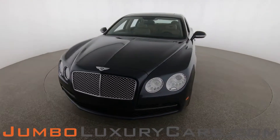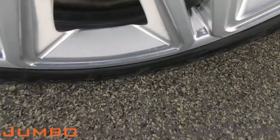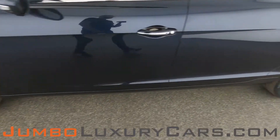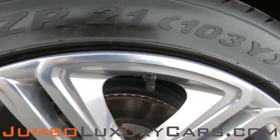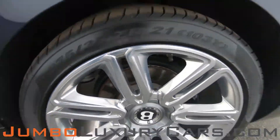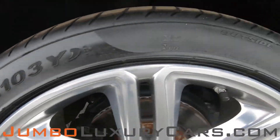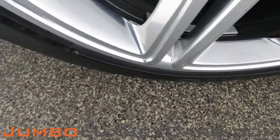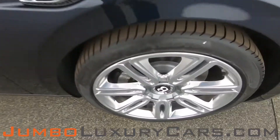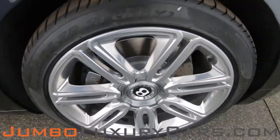Overall the exterior is in excellent condition. Now let's take a look at the rims and tires, checking for any curb rashes and tire condition. No curb rashes on this rim — tires are in excellent condition. Overall the rims and tires are in excellent condition.